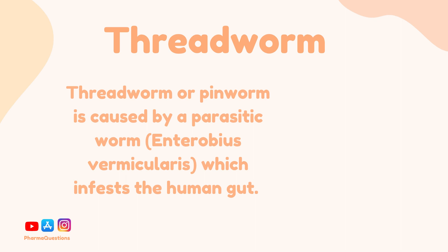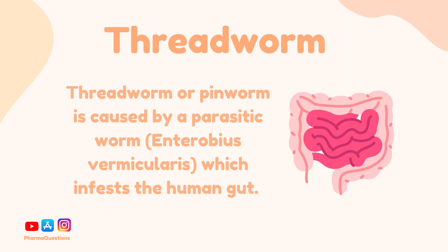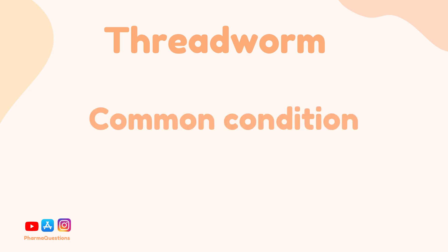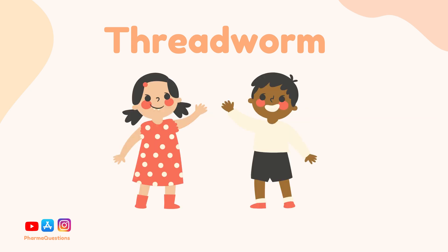Threadworm or pinworm is caused by a parasitic worm which infests the human gut. While that may sound quite traumatising, it's a pretty common condition especially in children and it's easily treatable.